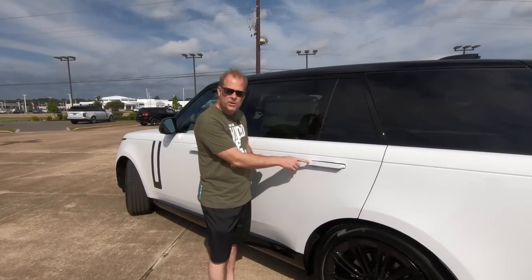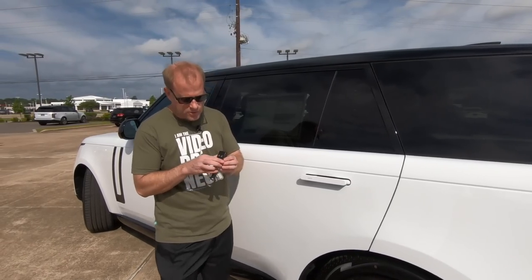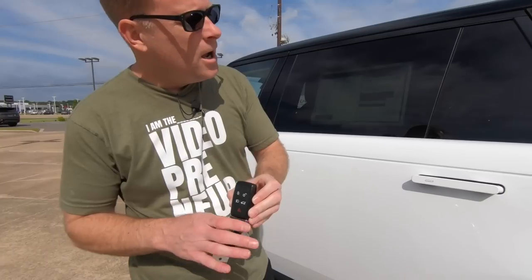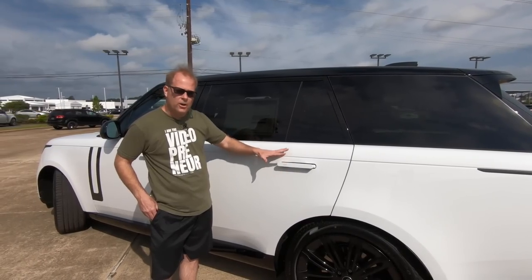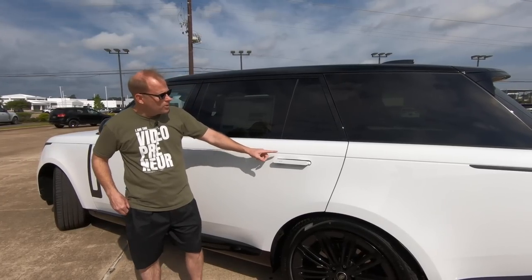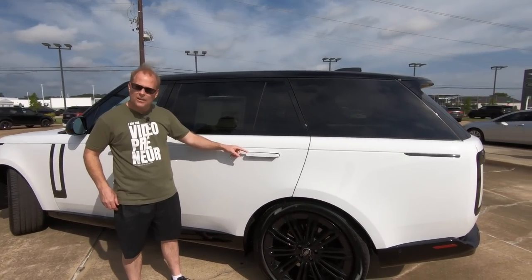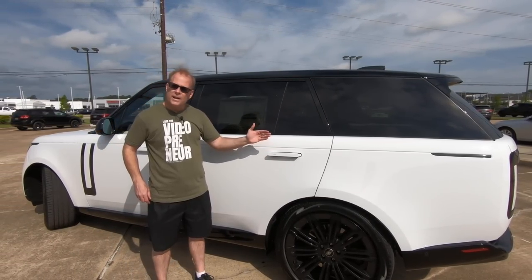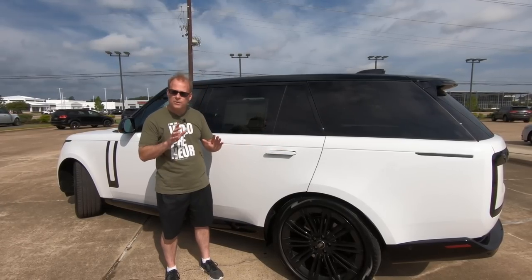When it's locked and you hit the unlock button on your remote, the handles come out. If you live in a really cold climate, these are known for freezing up — not only on Land Rover vehicles, but on others as well. Now the motors that actuate and control these are the most powerful in the industry, so if everything is frozen, they're not going to be stuck in place. You don't have to worry about that anymore.